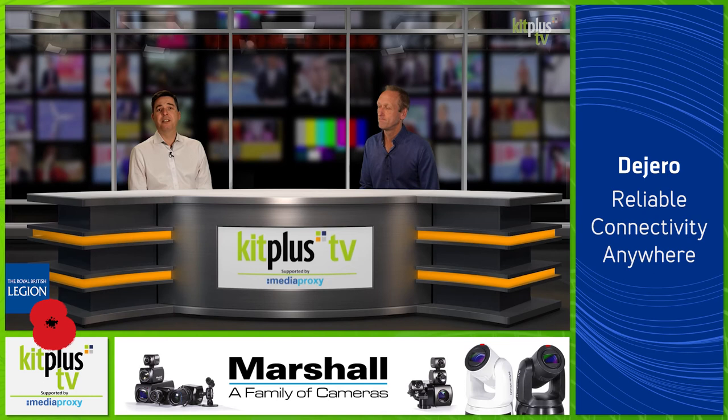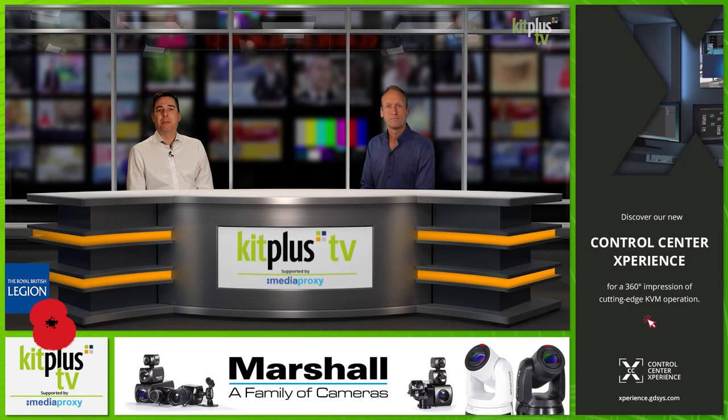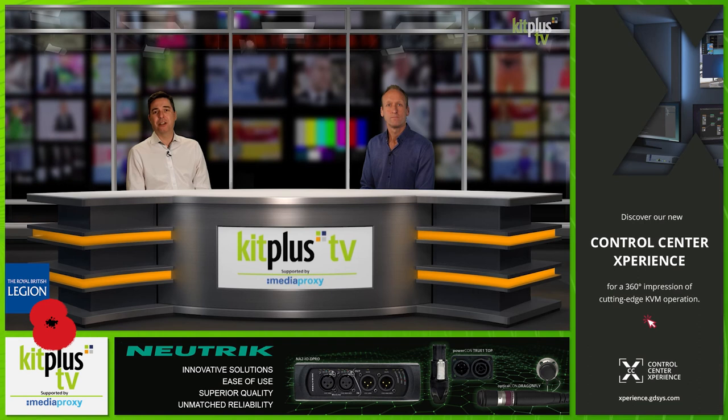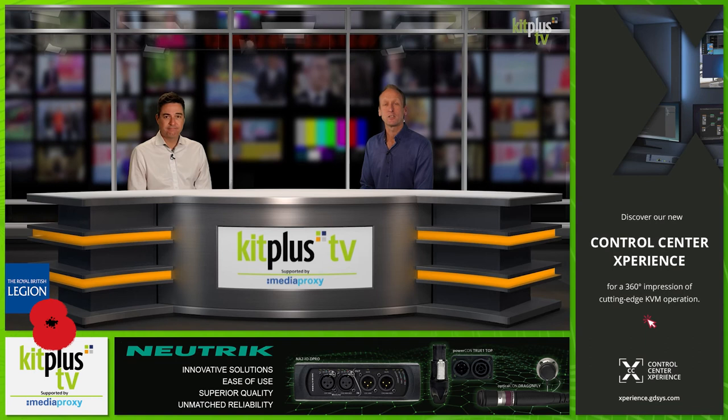VNOVA has announced a milestone achievement in MPEG-5 Part 2, Low Complexity Enhancement Video Coding — otherwise known as LCEVC — being promoted to MPEG ISO Final Draft International Standard. VNOVA co-chaired the standards development and contributed to the foundational technology upon which it is built. Watch out for a chat with Matt from VNOVA about their VC6 codec — it's on the channel now.